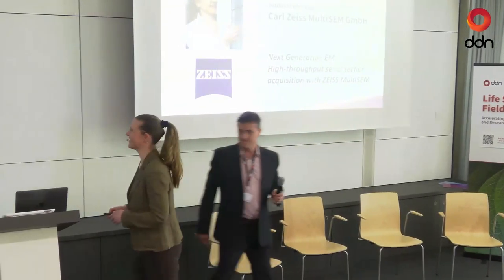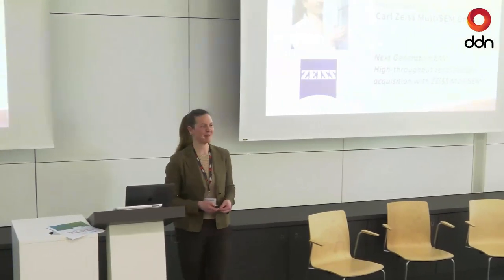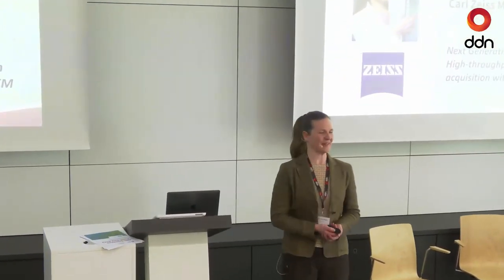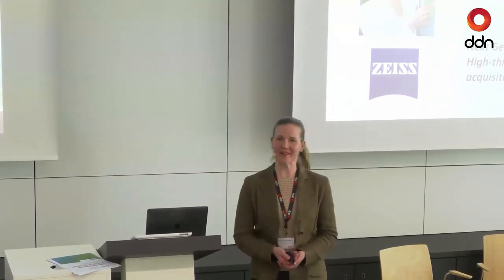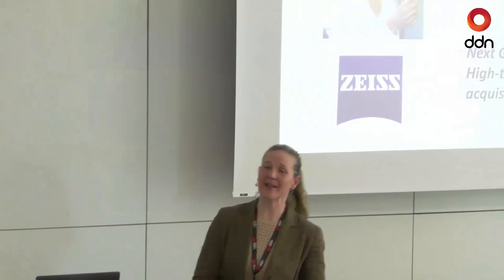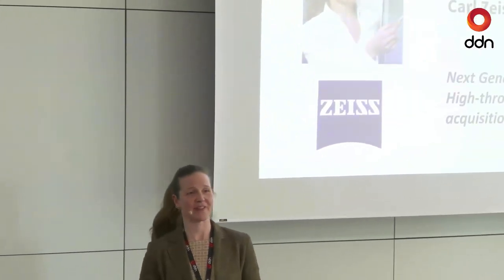Thank you very much for the kind introduction. A couple of words about myself: I'm a biologist by training, a neurobiologist. I joined Zeiss in 2012 and I am responsible for the Multi-SEM, which is a multi-beam scanning electron microscope operating with multiple beams. It's all about speeding up image acquisition.